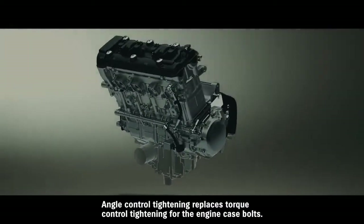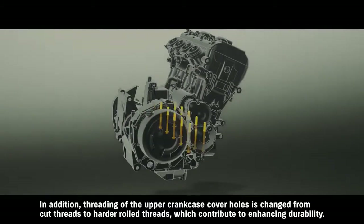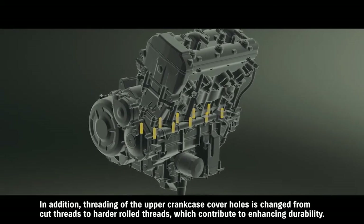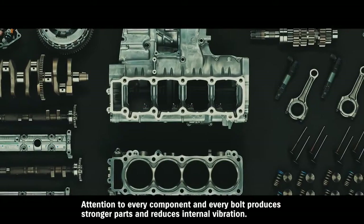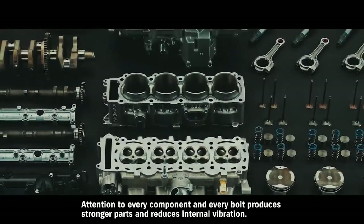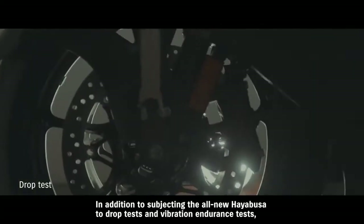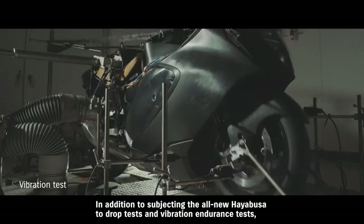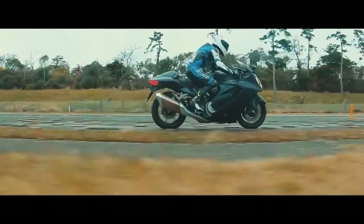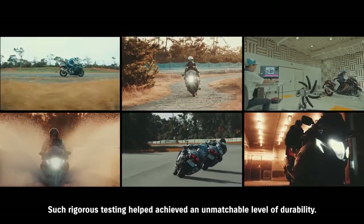Angle control tightening replaces torque control tightening for the engine case bolts. In addition, threading of the upper crankcase cover holes is changed from cut threads to harder rolled threads, which contribute to enhancing durability. Attention to every component and every bolt produces stronger parts and reduces internal vibration, which in turn contributes to even greater engine durability. In addition to subjecting the all-new Hayabusa to drop tests and vibration endurance tests, prototype units were ridden tens of thousands of kilometers to prove the model's mettle. Such rigorous testing helped achieve an unmatched level of durability.